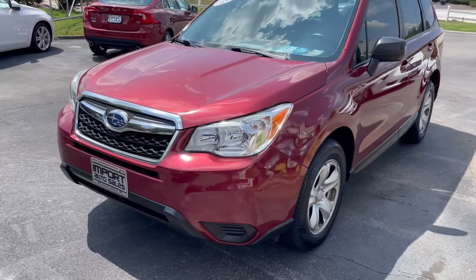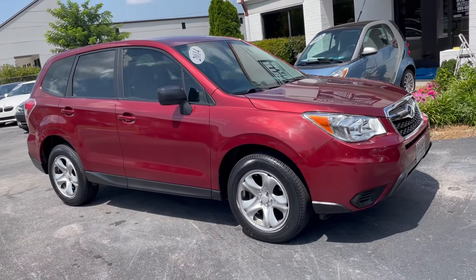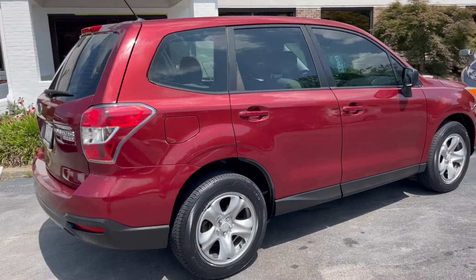This is our 2014 Subaru Forester 2.5i, finished in the Venetian Red Pearl — gorgeous all-wheel drive sport wagon, locally owned right here in Knoxville, Tennessee.